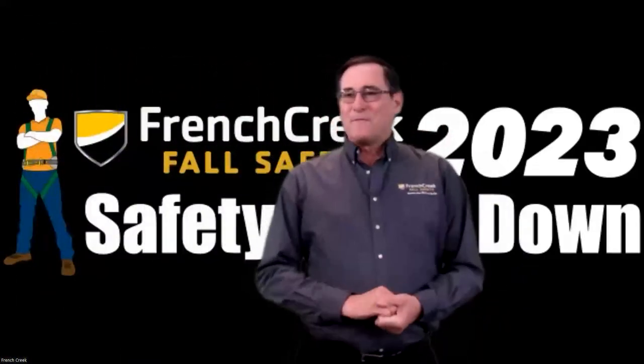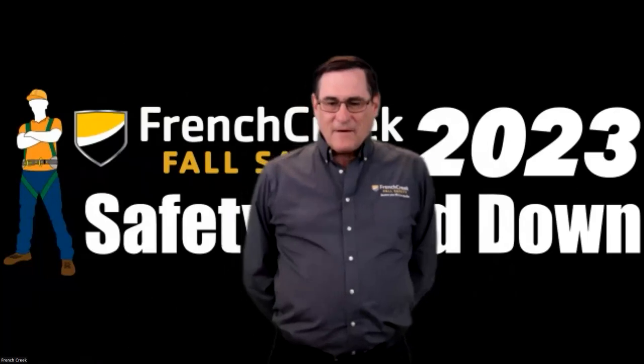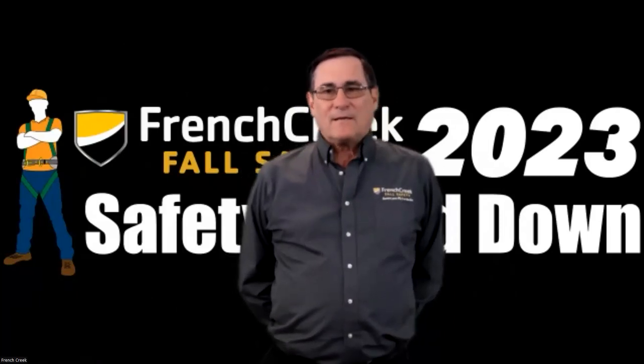Good morning. Blaine Pettit with French Creek Production. Today we're going to talk about fall protection for fixed ladders. This is a very important part of our business here at French Creek Production. I know there's a lot of questions on it. I'm the National Sales Director for French Creek and I get a lot of questions.